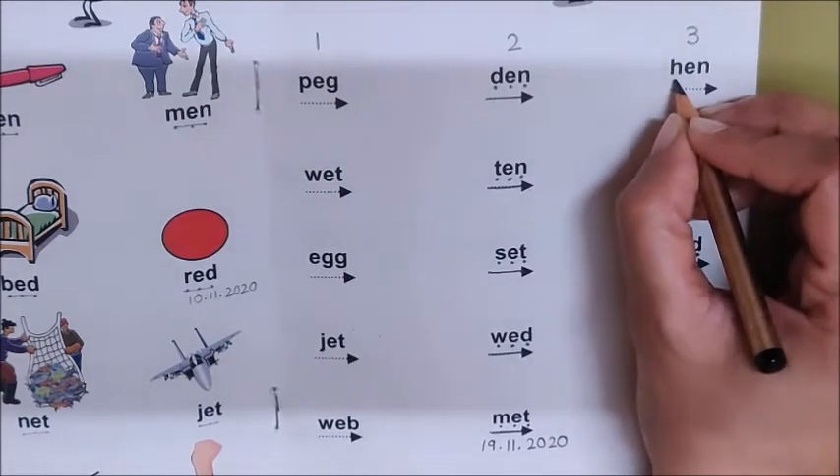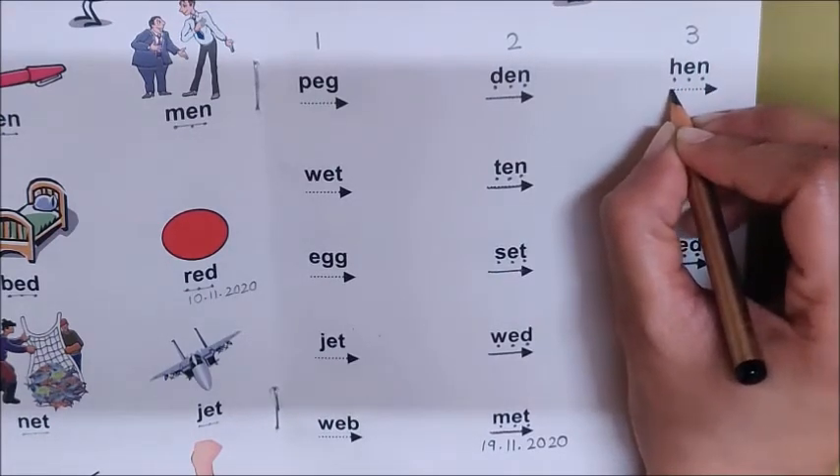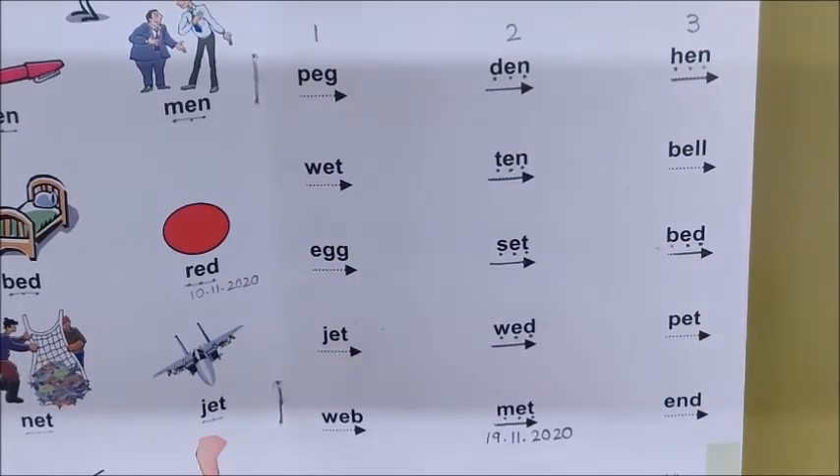So mark the sounds. H, Eh, N. Now join and read. H, Eh, N — Hen. Very good children.